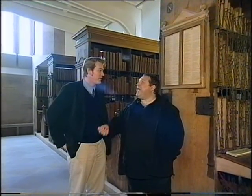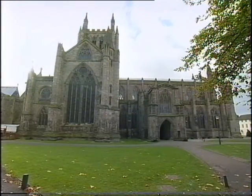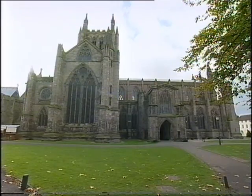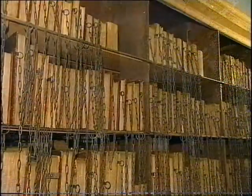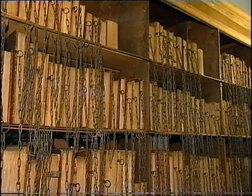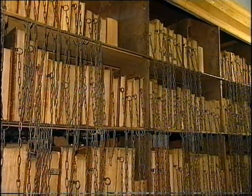And why has this one managed to remain intact when others haven't? A number of important factors, not least that Hereford was never a monastic establishment. It was always a lay cathedral, one of the old foundation, so therefore with the dissolution of the monasteries the library here didn't suffer significantly. In fact it was at that point that the library started to grow.